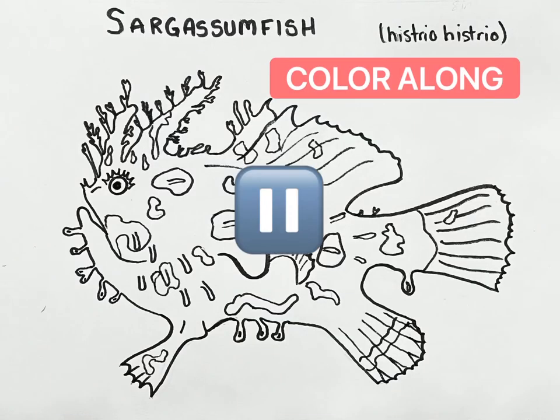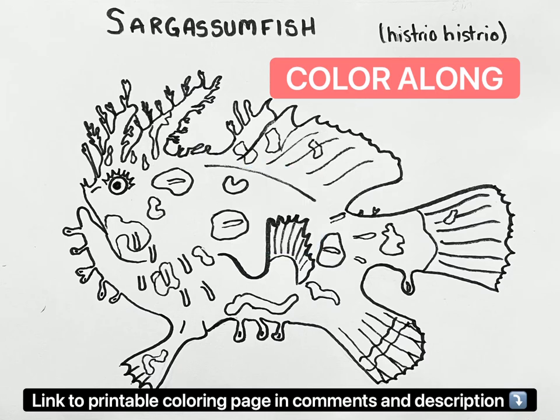Feel free to pause now and color along with us. There is a printable coloring sheet in the comments and description.